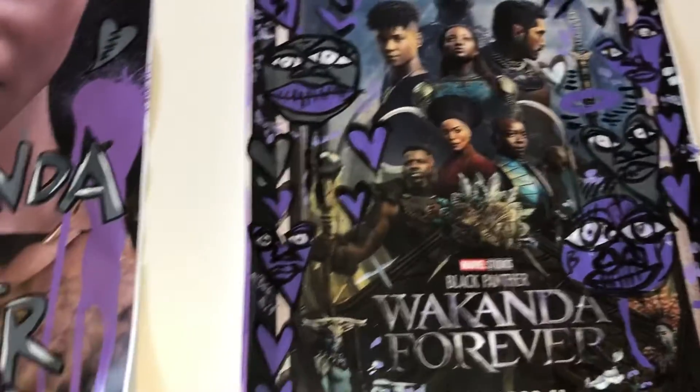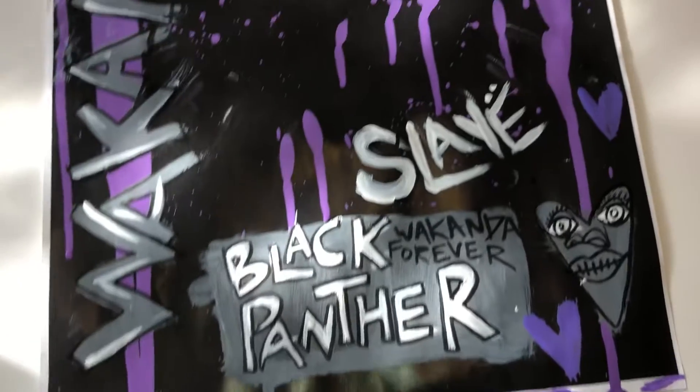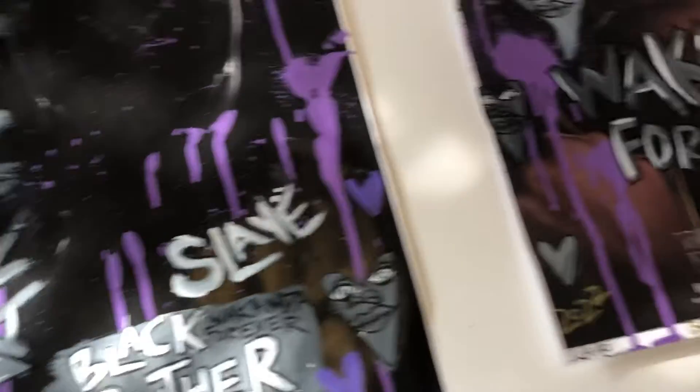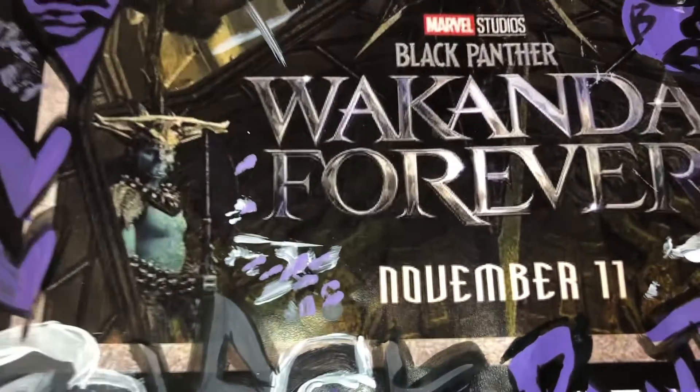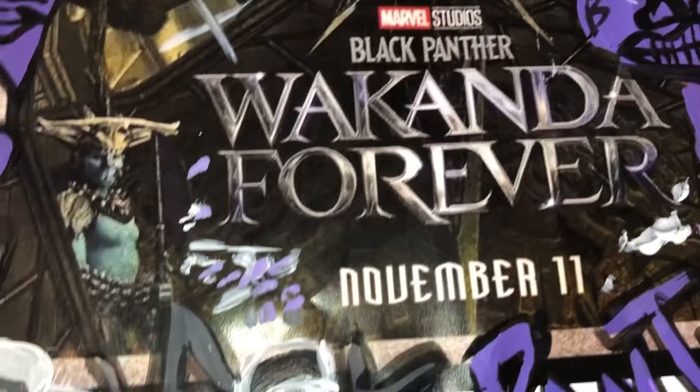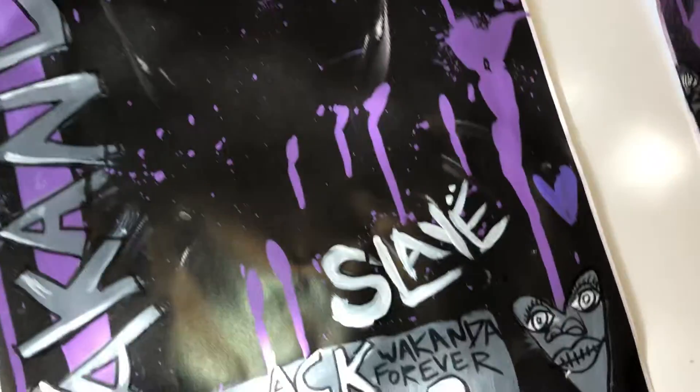What is up guys, it's Tavion Johnson back with another YouTube video. Today we're going to be doing a little review of my Black Panther movie posters for Wakanda Forever, Black Panther 2 by Marvel. This movie comes out November 11th, so let's get right into our first piece.